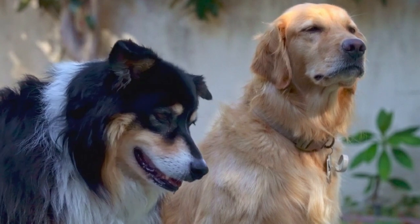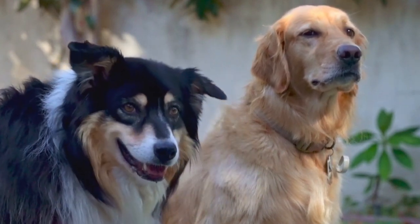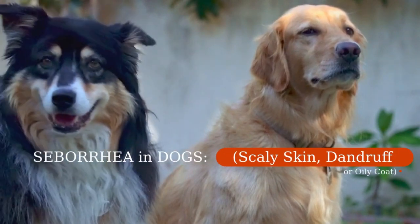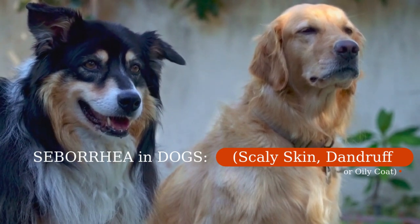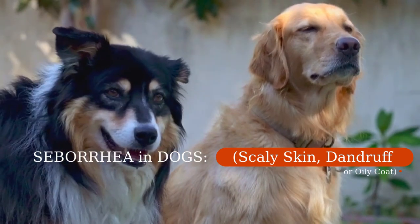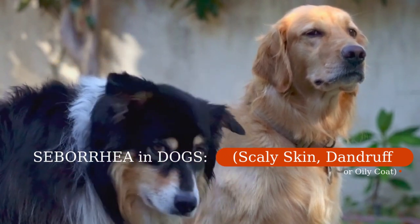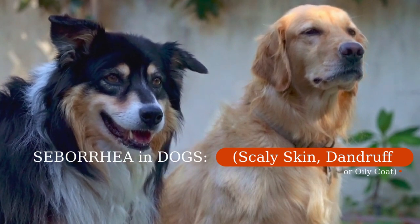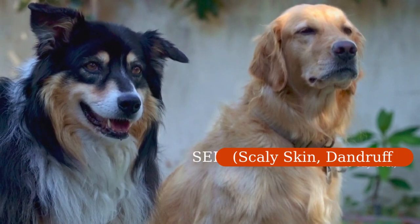It is a great satisfaction to greet you again. I hope you and your pet are well. Today we will talk about seborrhea in dogs — scaly skin, dandruff, or oily coat. Our dogs can suffer from annoying skin problems just like us, and if your dog has flaky skin, dandruff, or an oily coat, it could be a skin condition called seborrhea. In humans, seborrhea most often affects the scalp and is a common cause of dandruff.